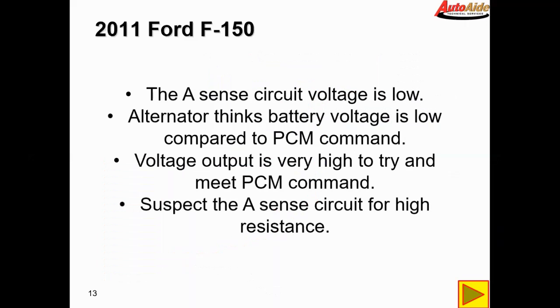The A-sense circuit is low. The alternator thinks battery voltage is low compared to PCM command and therefore the voltage output is very high trying to meet the PCM command. We're going to suspect that the A-sense circuit has a high resistance issue. If we were reading no voltage on that circuit we may think it's an open circuit, but in this case there is a little bit of voltage there.